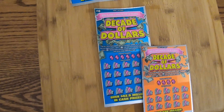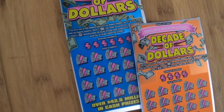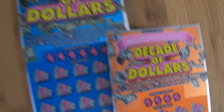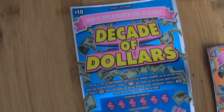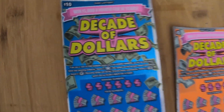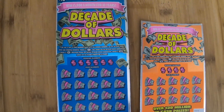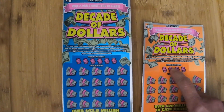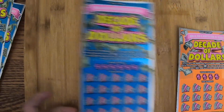Hello, this is Kim and Lee. We've got two different Decade of Dollars tickets — one is a $5 ticket and the other is a $10 ticket. The $10 ticket is number 17 and the $5 ticket is number 22. One key difference is you don't get a money bag symbol on the $5 orange ticket, which on the $10 ticket wins you all 20 prizes.